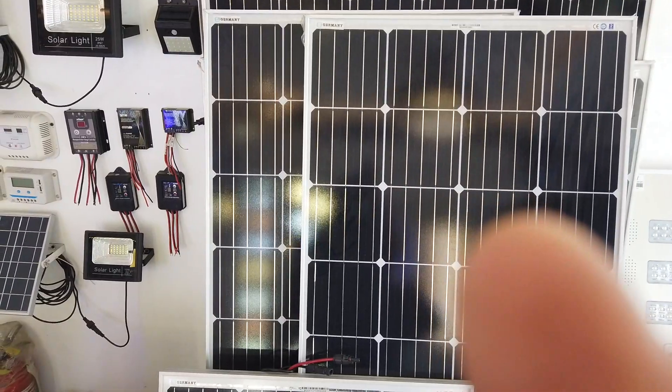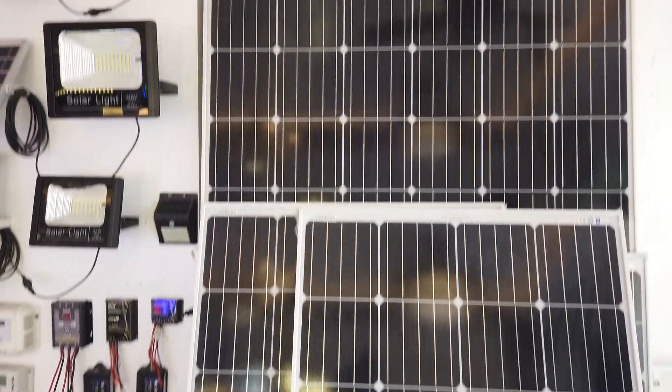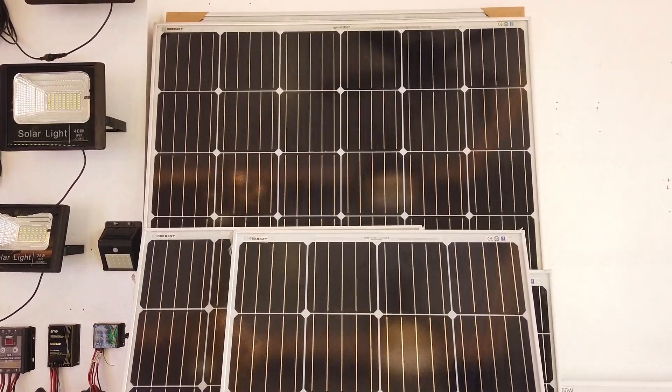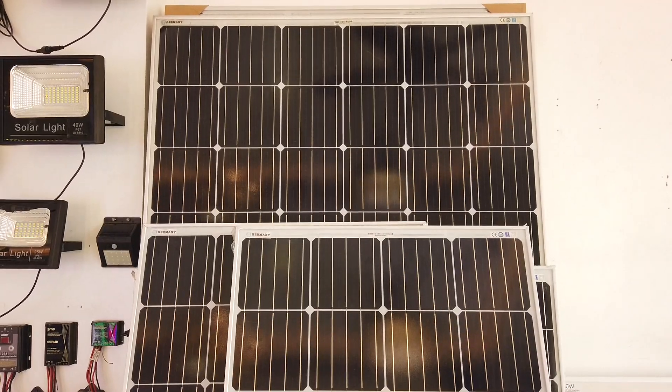So this 300-watt panel — that will be 1,400 watts. You can buy the big panels if you're into solar. And when you buy the panel, the controller is not included, so you also have to buy the controller separately.